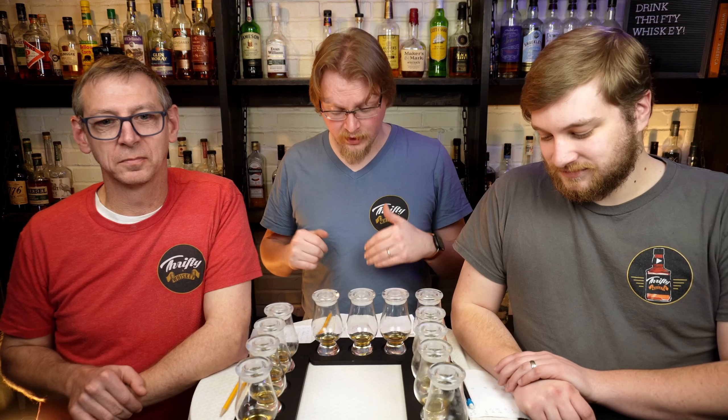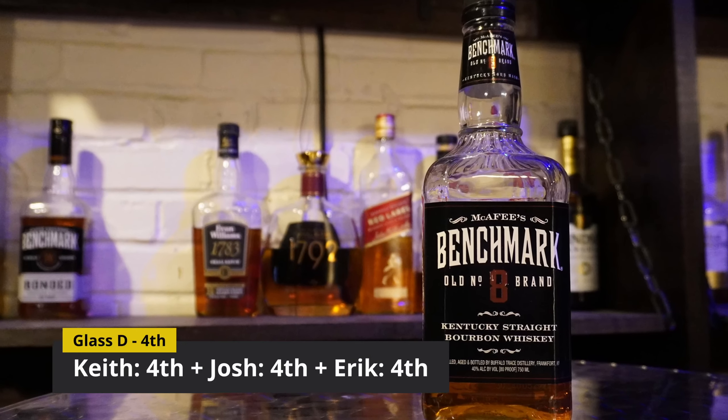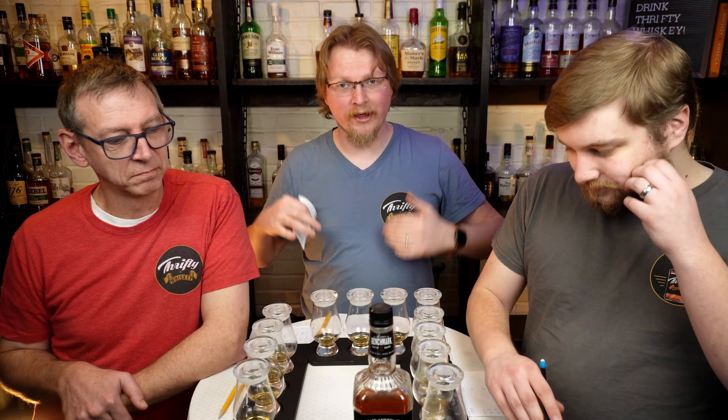We're back and ready for results. Starting with last place: Glass C, unanimously last. Glass C was Benchmark — from Buffalo Trace. It's still their $10 well bourbon, so nothing to try too hard about, but there you go. Third place is Glass B, which was Heaven Hill Quality House — a one-liter bottle, so it costs about $11.